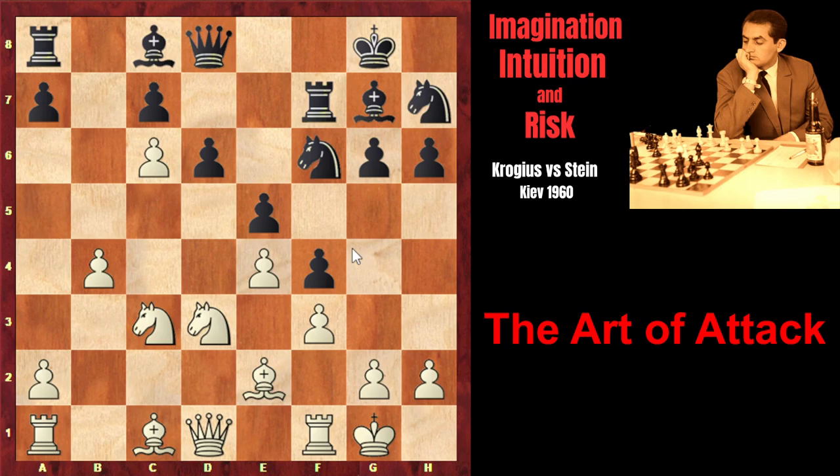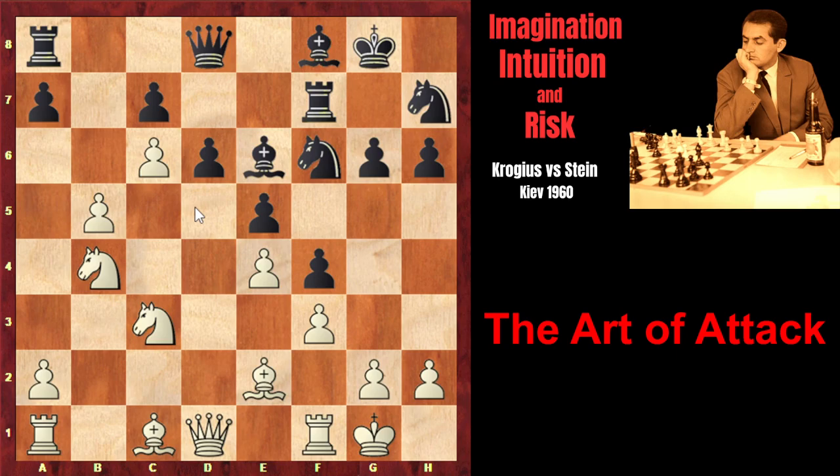c5, knight f6, c6, bxc, dxc. Now the d5 square is vacated, and white can get control over this square — that's why bishop e6. But b5, vacating the b4 square for the second knight. And the knight from b4 will also take under control the d5 square. Bishop f8, knight b4. Everything is ready now for white to play knight d5, after which white's position would be very good — maybe even strategically winning. Black's position would be critical because the bishop on f8 would be very bad, the pawn would be blockaded, white has a pawn majority on the queenside — three pawns against two — and white will simply start the advance of the pawns, play bishop c4, exchange the light-squared bishop, and black's position would simply be critical.